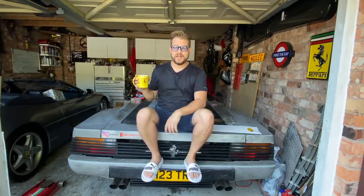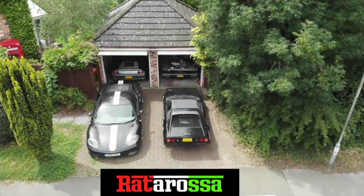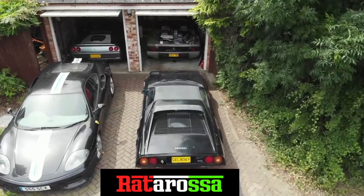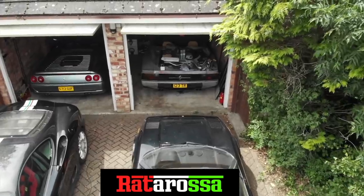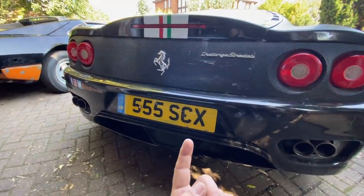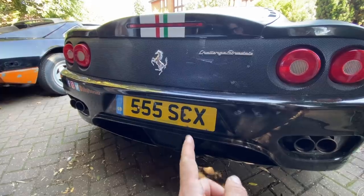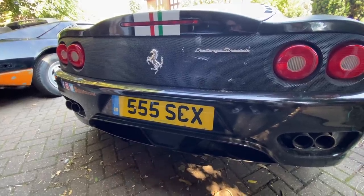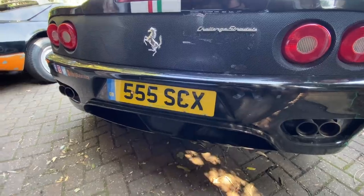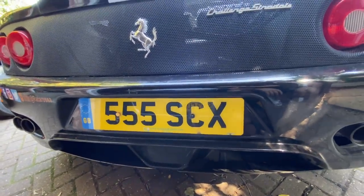If you follow the channel, you'll know that I like to jazz my cars up with what I like to call jewelry, in the form of a number plate. Let me show you some of the ones on the other cars. The 360 has one of the first private plates I ever bought — meant to be my initials SC. To get an SC plate is extremely expensive, so we have 555SC, and then there's an X. Some clever person put a dot in the C and it makes it look like a rude word.